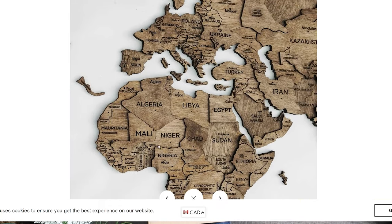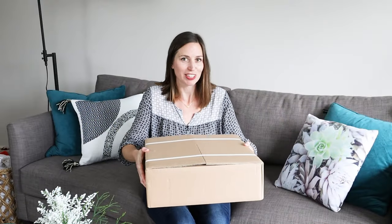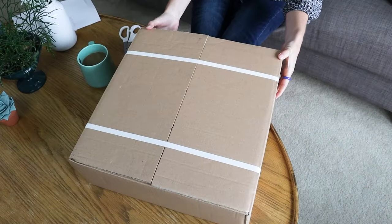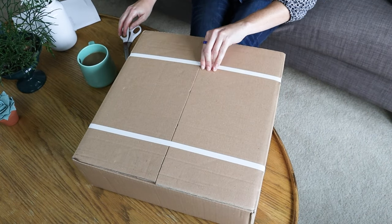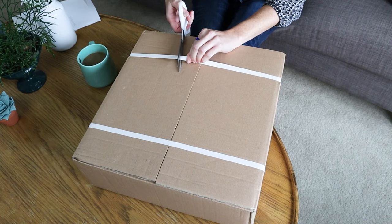Today we're super excited to share this product with you and actually unbox it for the very first time, and we'll also be installing it here in my living room on this big giant wall. So let's get started. Here's the package — it came in really good shape, so I'm going to go ahead and open it.